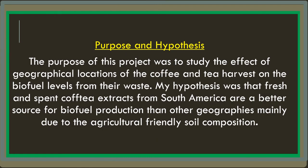The purpose of my project was to study the effect of the geographical locations of coffee and tea harvests on the biofuel levels from their waste. My hypothesis was that fresh and spent coffee extracts from South America are a better source for biofuels production than other geographies, mainly due to the agriculturally friendly soil composition.